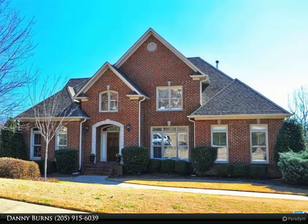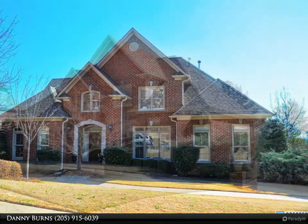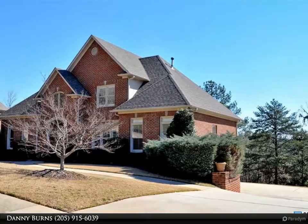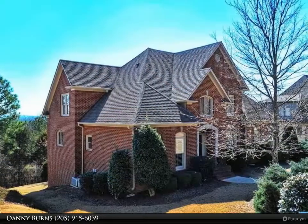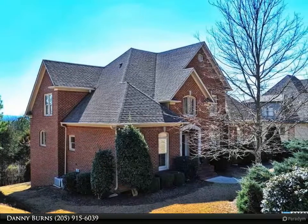Beautiful and impressive with Southern living in style and comfort. The two-story foyer opens into the living and banquet-size dining room in the formal area of the house. Then it's living at its best with a large family room.